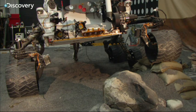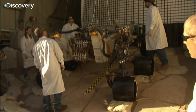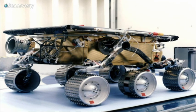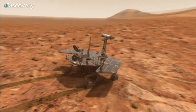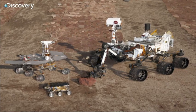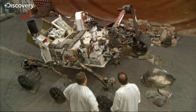Curiosity is the most ambitious Mars rover ever conceived. The Sojourner was about the size of a mailbox. Spirit and Opportunity were about the size of a small portable lawnmower, a small riding lawnmower. This is the size of about a Mini Cooper.